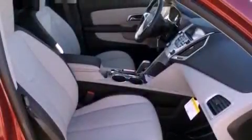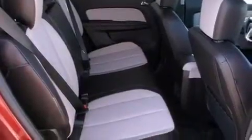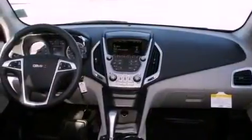Features include alloy wheels, fold-down rear seats, heated side view mirrors, a digital information center, a security system, tinted glass, a traction control system, OnStar, a home link feature, and cruise control.